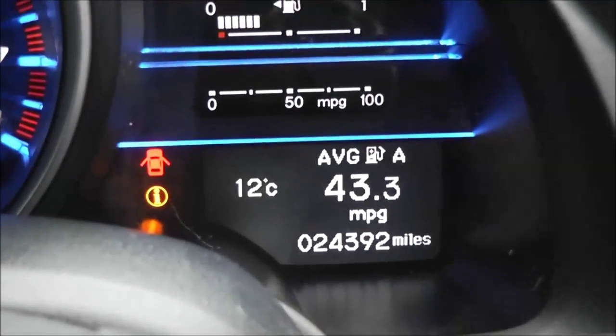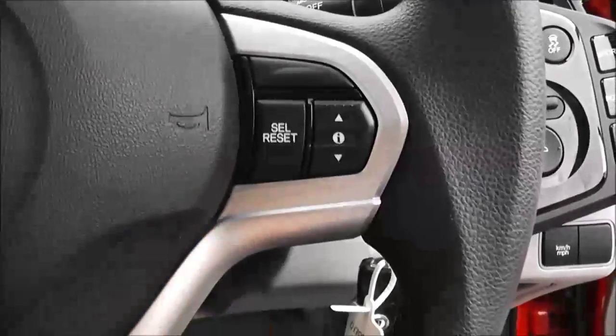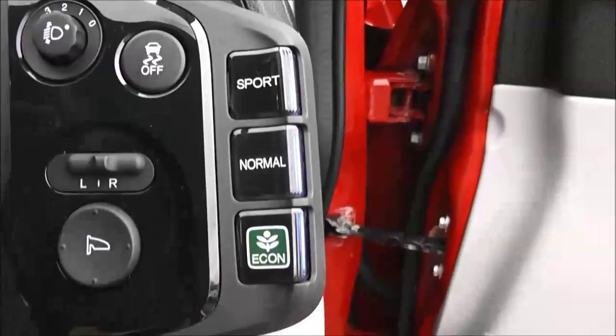On there is the mileage — as you can see, 24,392 miles. There are controls on the right-hand side of the steering wheel for the trip computer. There's also a spare key. You have adjustable headlights, electric wing mirrors, and your different drive modes as well.